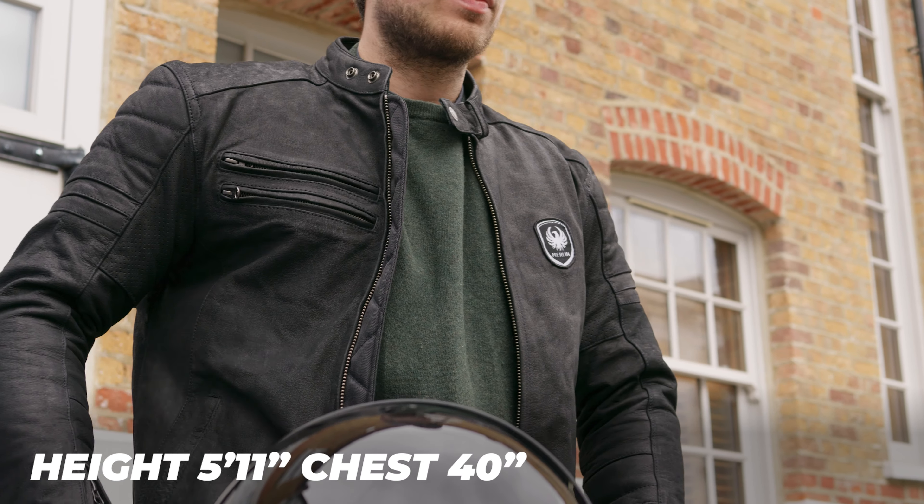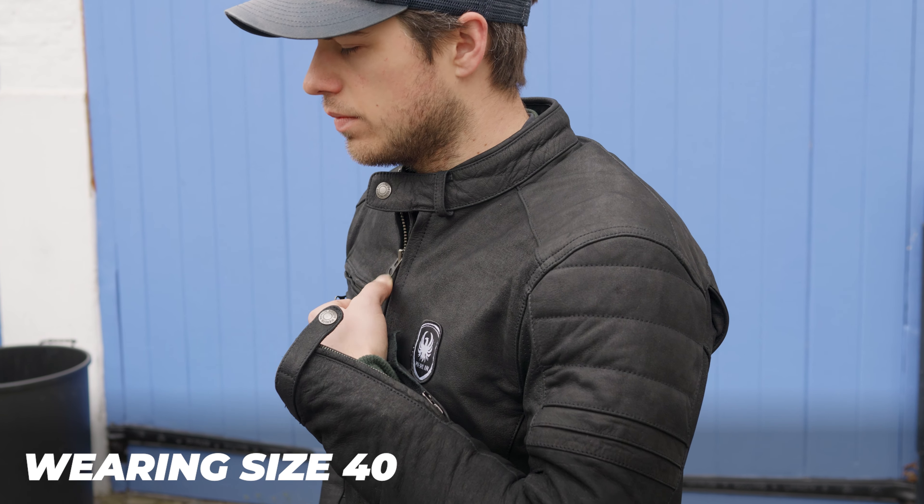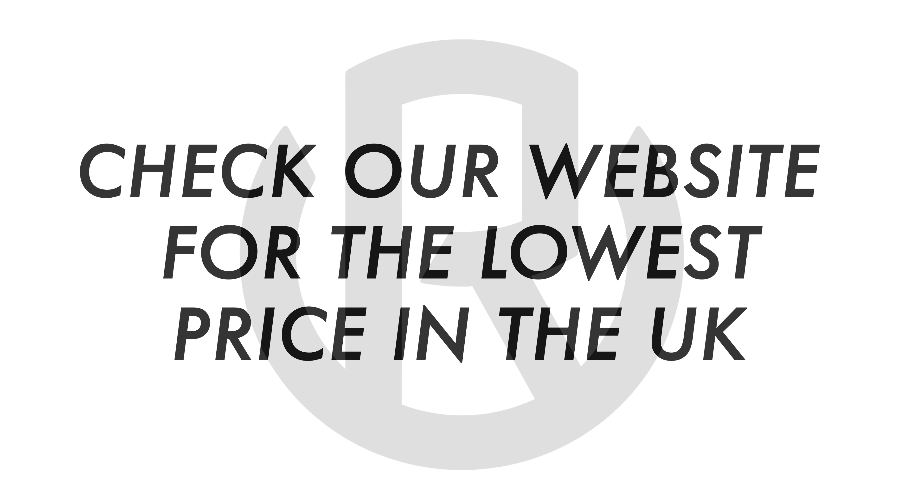When it comes to sizing, it is an accurate size. This is a size 40 on the mannequin — he has a 40-inch chest and you can see it fits him well. We've got a size guide on the website if you need to refer to it. Links for this jacket or any of the others mentioned can be found in the description. Let us know what you think in the comments and I'll see you soon.